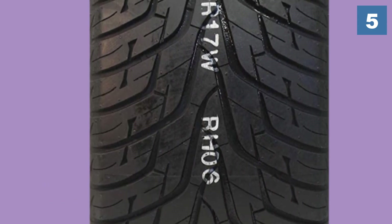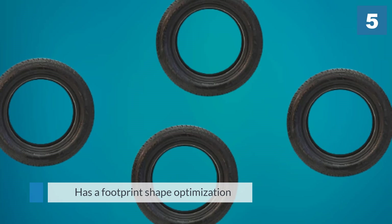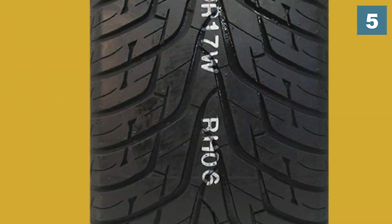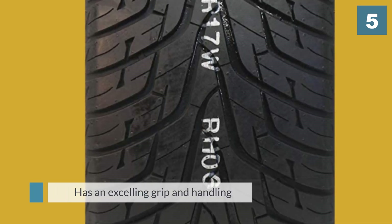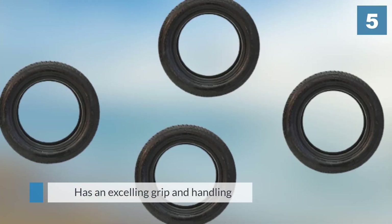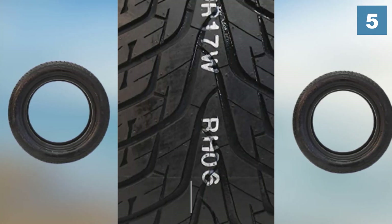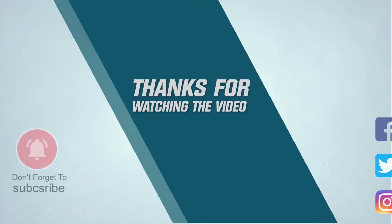It has a footprint shape optimization that isn't found in other high-performance tires, and excels in grip and handling in dry conditions. For more details, click the link in the description. Thanks for watching the video.